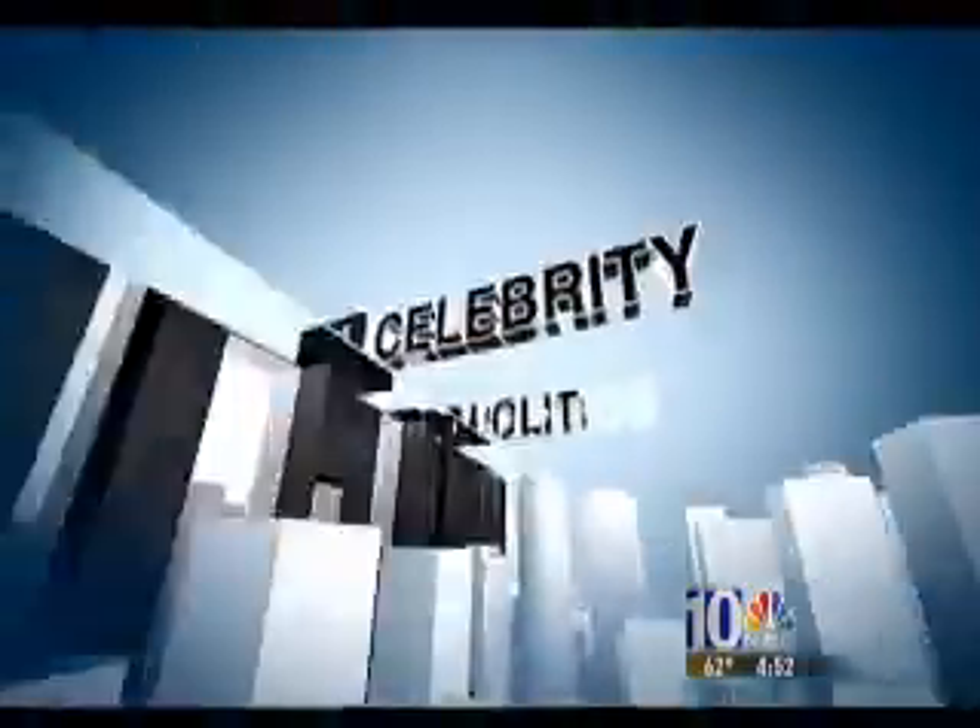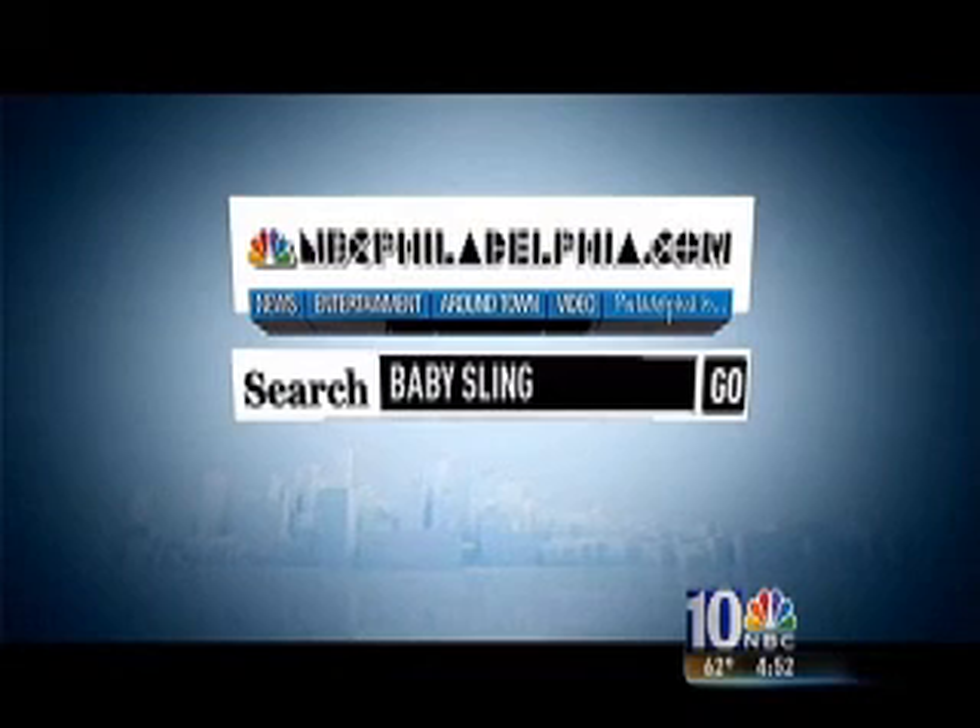The best position is exactly where you have the baby upright. Thank you so much — this is really helpful to a lot of parents. You can get more information about the recall and contact the company at our website, NBCPhiladelphia.com, using the search term 'baby sling.' Tim and Dawn, thank you Tracy.